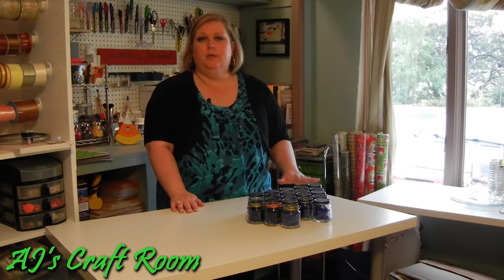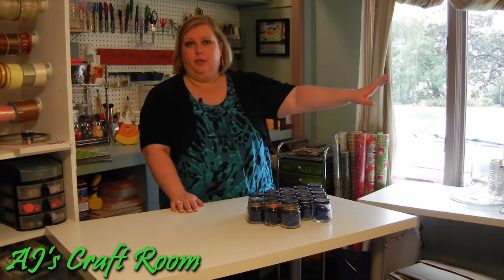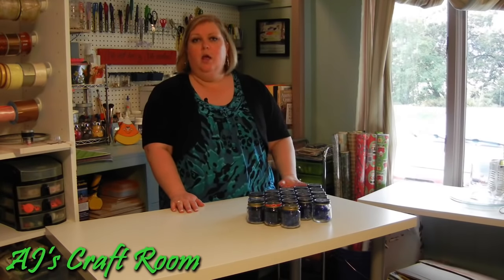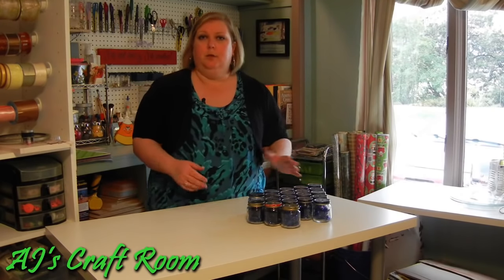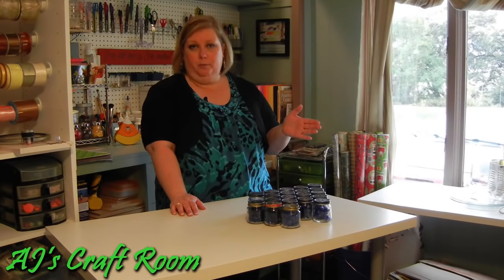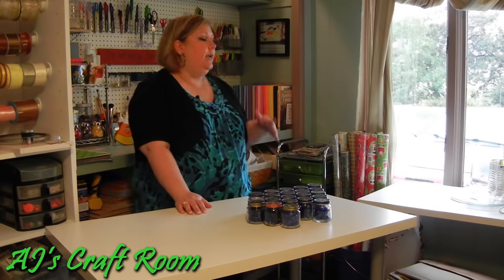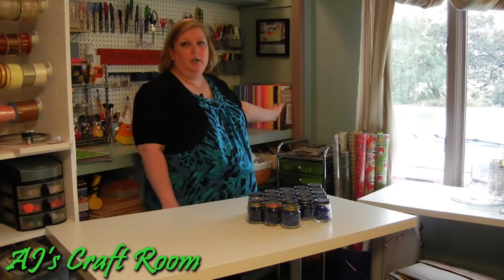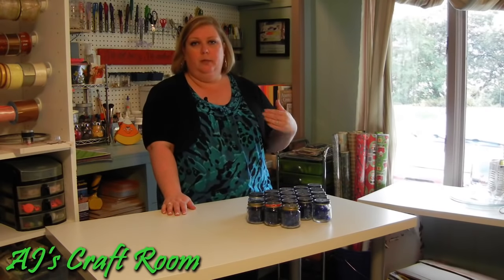This room also doubles as my office. All along the wall you can't see is my computer, printer, telephone, and everything I need. It's great to have my computer and printer in here because I use this room not only for crafting but also for scrapbooking — I use the computer to print out pages for my scrapbooking. I keep all of my paper in this room as well, including a nice assortment of card stock I've collected over the years.